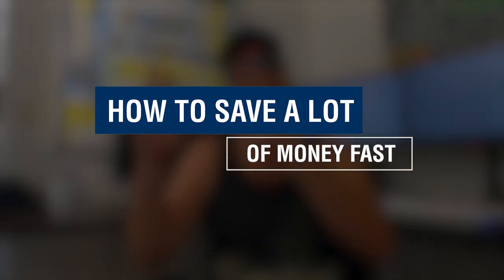John Crestani here, and I'm going to talk about how to save a lot of money fast. I've saved millions of dollars personally, and I'm going to go over my top three steps for saving lots of money fast in this video. Get out a pen, get out a notepad, and let's get it.